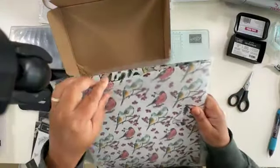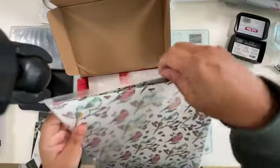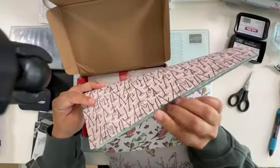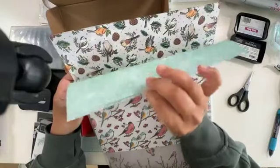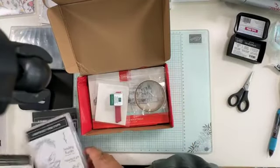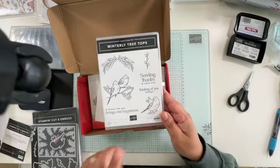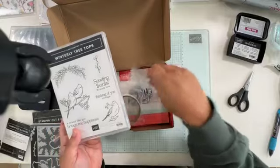For those who don't know what I'm talking about, I'll show you the suite first. It has this beautiful bird paper with some woodsy pieces — just the prettiest paper. You can cut out some of these birds using the dies, and it has the Winterly Treetops stamp set. It doesn't really have Christmas per se.